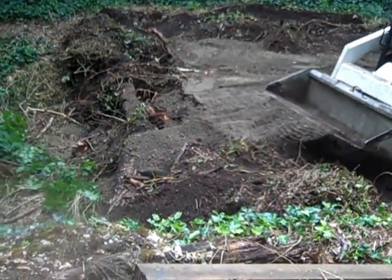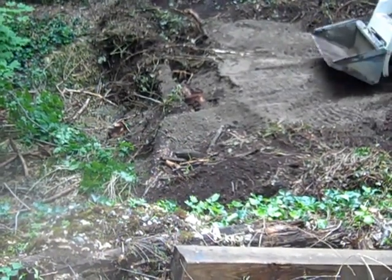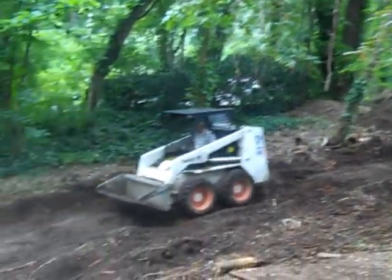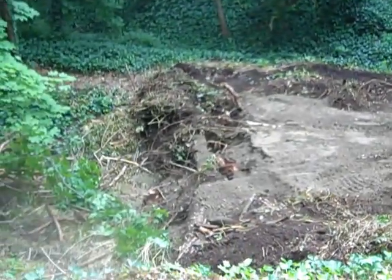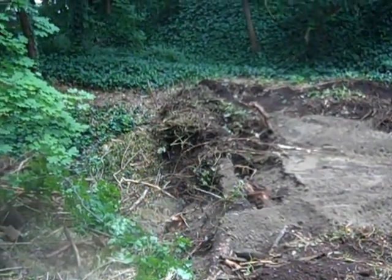I'm really impressed. We do have one problem — there's a fallen tree right here that we were hoping I could cut with a chainsaw, but my chainsaw is not available right now.